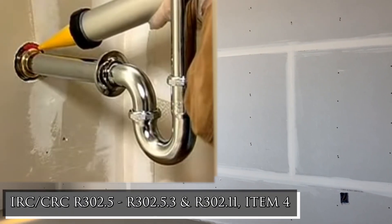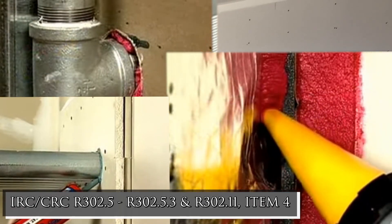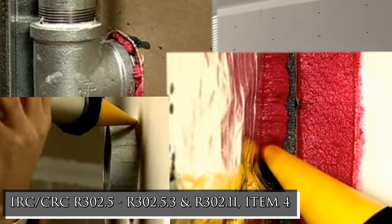Openings around vents, pipes, ducts, cables, and wires must have the annular space around the penetration filled with material that is acceptable to the building official.